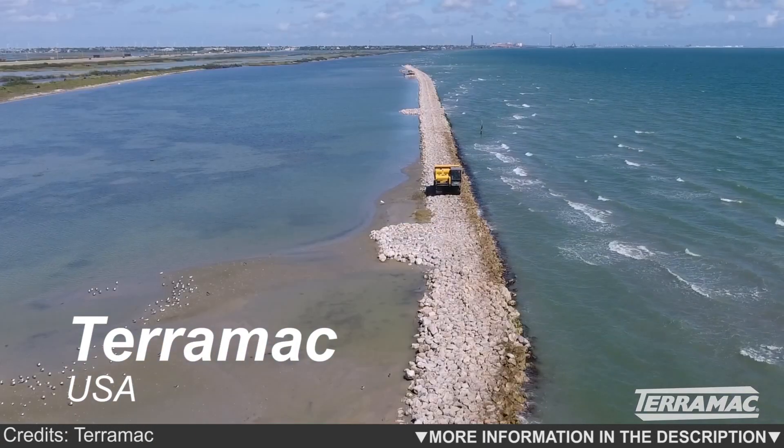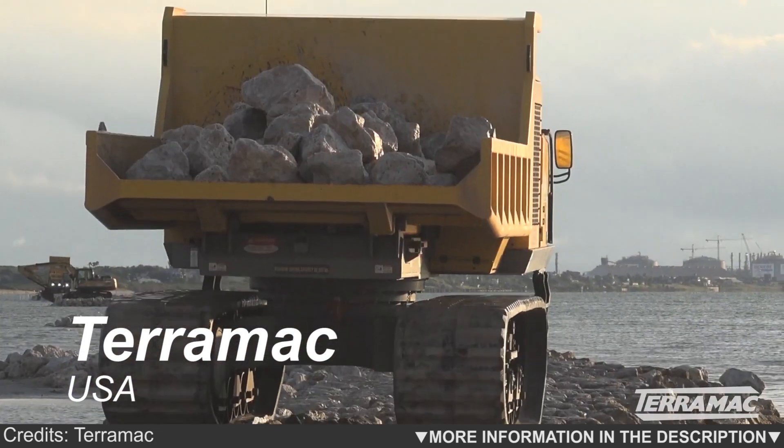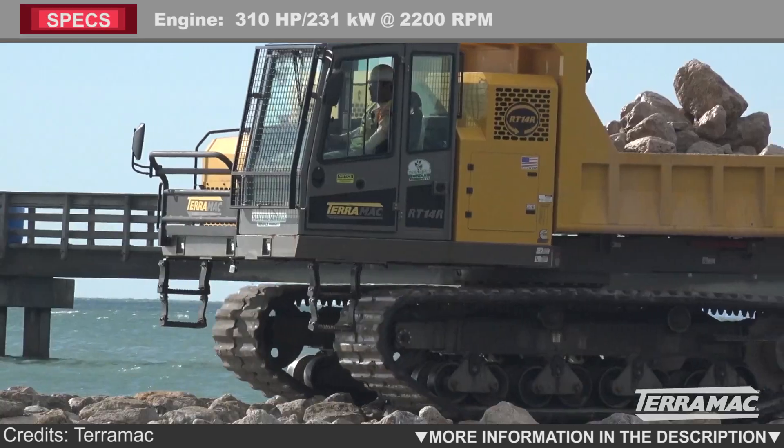The RT14R is built to conquer sensitive and confined job sites, with a complete 360 degrees rotation. Easily offload at any angle, then do it all over again and again with maximum efficiency.